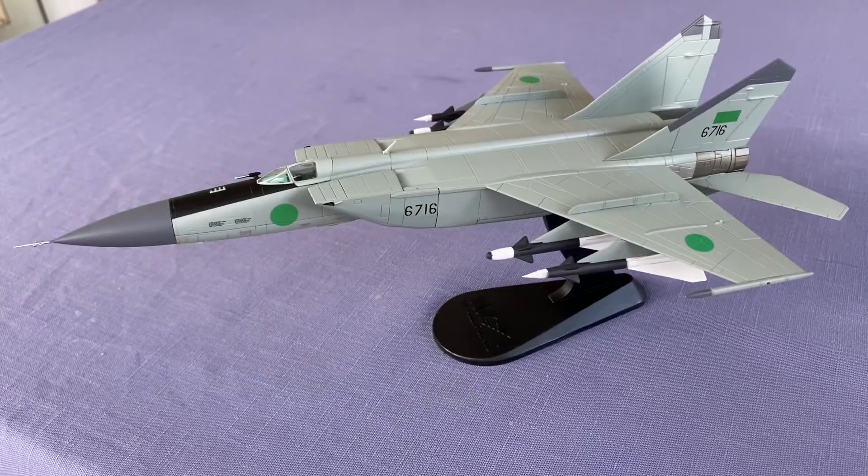Today, we looked at the 1/72 Mikoyan-Gurevich MiG-25PD Fox Bat, 1025th aerial squadron, Libyan Arab Republic Air Force, from Hobbymaster. My airplane videos are available every Saturday. Hope to see you again soon. Please subscribe.